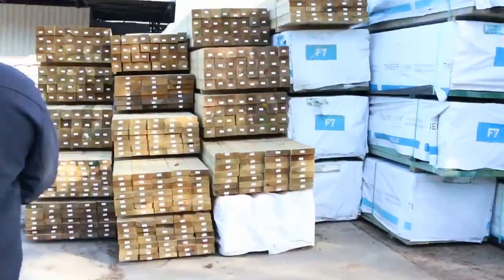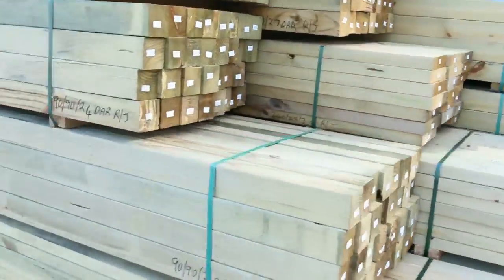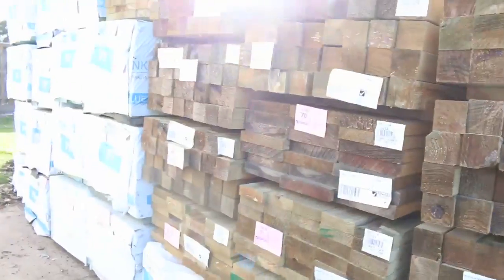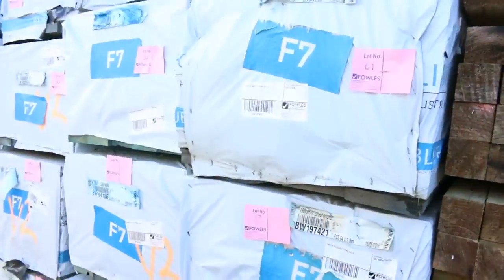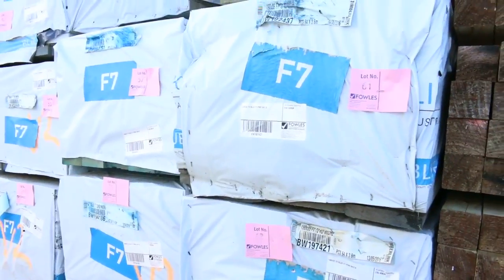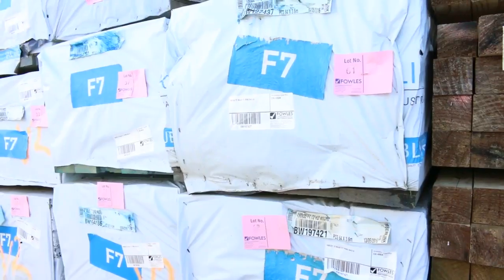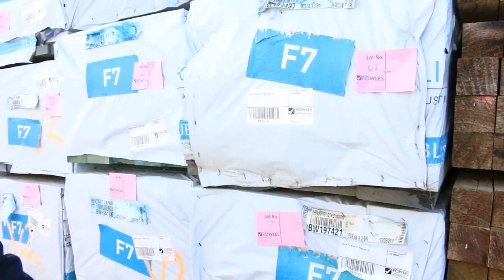More and more T2 treated pine keeps coming. Some longer posts there, up to 3 metres — 2.7s, 2.4s — a good range of lengths in the posts. T2 treated pine in the F7, the termite treated. We've got 190x45, 140x45, and all those good structural beam sizes. Great F7 T2 termite treated material.